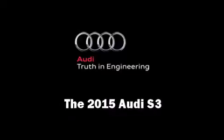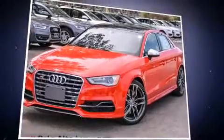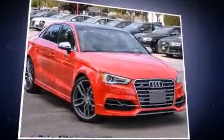Discerning drivers will appreciate the 2015 Audi S3. This four-door, five-passenger sedan leads among competitors in its segment.